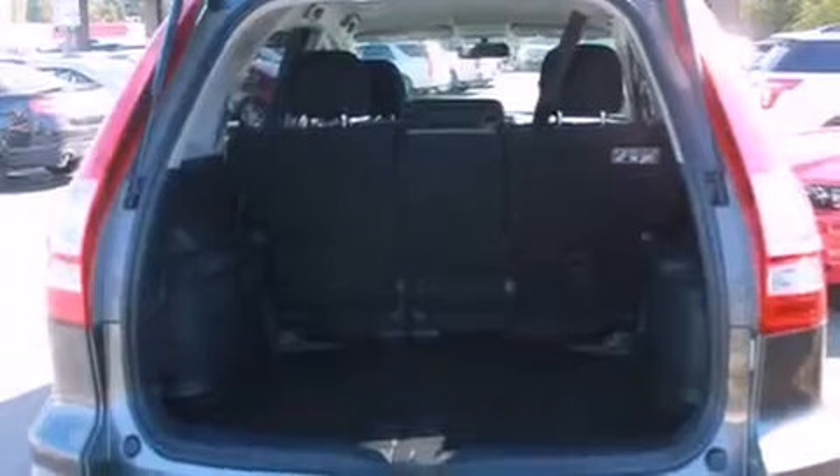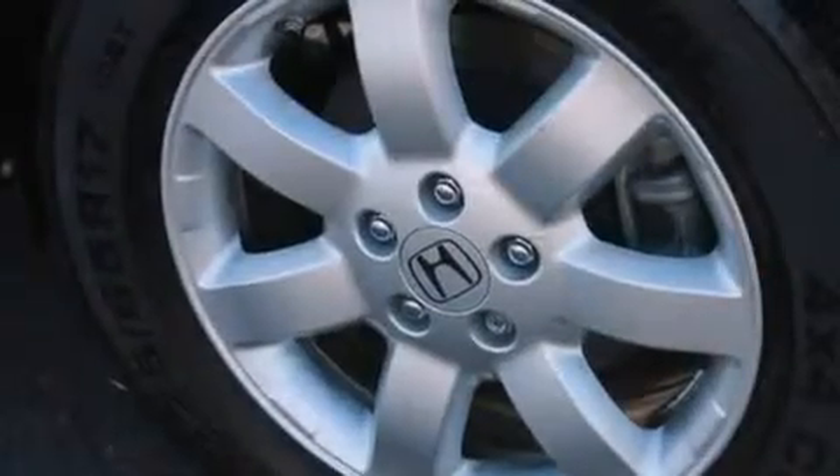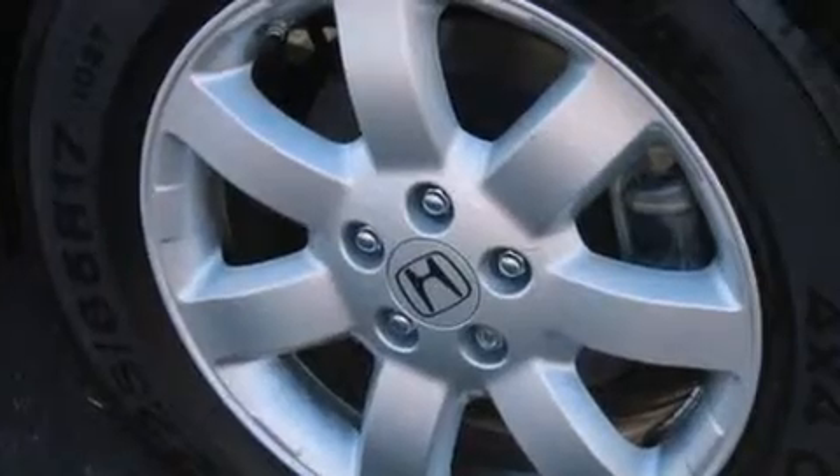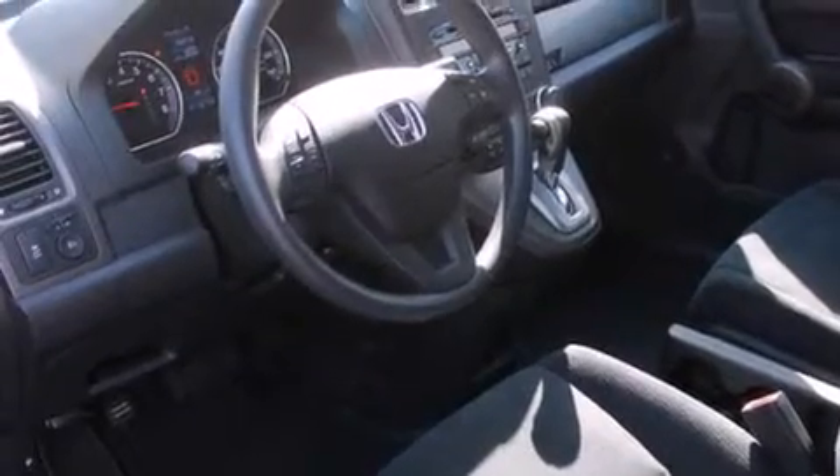The following features are also included: a low-tire pressure indicator, air conditioning, cruise control, a CD player, front multi-stage airbags, latch-ready child seat anchors, rear seat child-proof door locks, a pass-through rear seat, and steering wheel mounted controls.